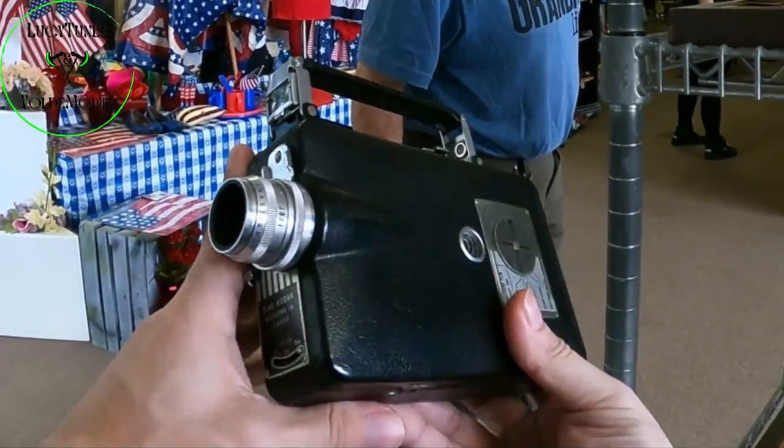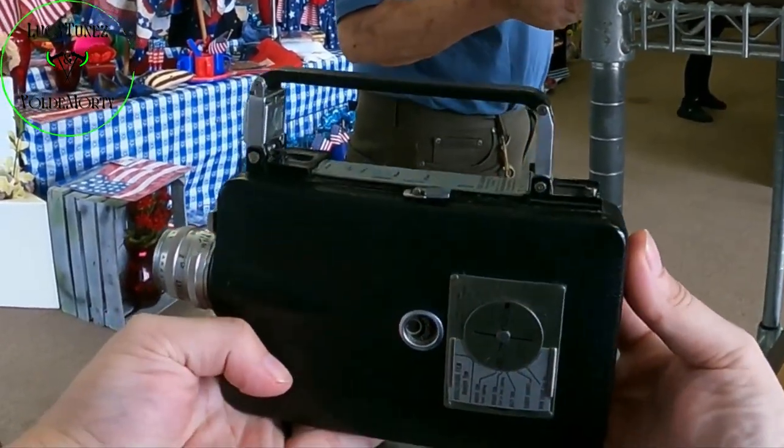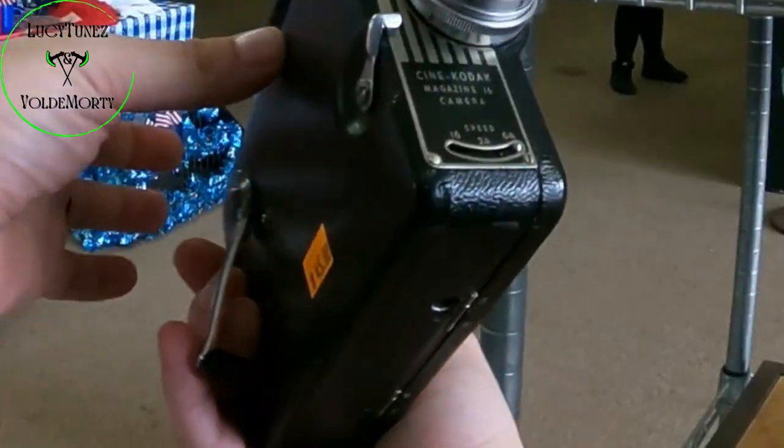I actually spent a good 10 minutes looking into this camera and finding this specific model. Unfortunately, this store was selling the item for well over what we could sell it for online.